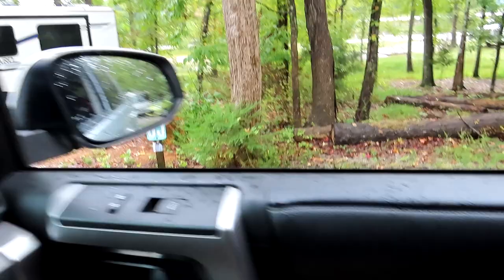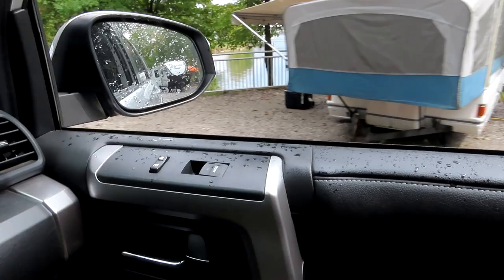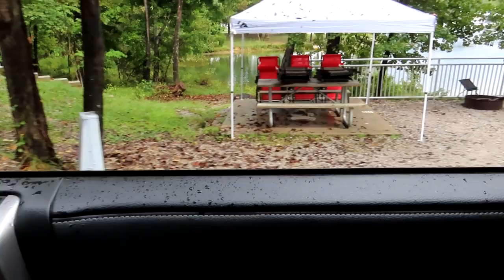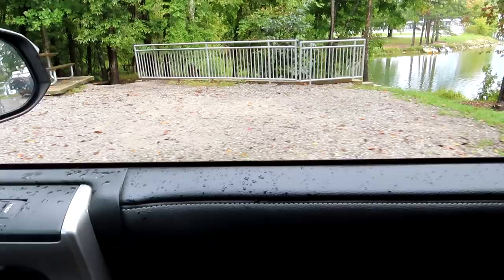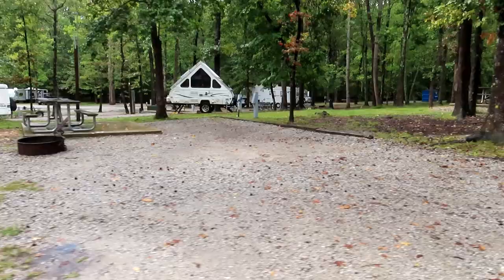Site 35 is right here. Site 36 has a little pop-up with a really nice setup — a little fence, an easy-up canopy with chairs and everything. This is 37, which is a campsite with a parking area next to it. And this is 38.